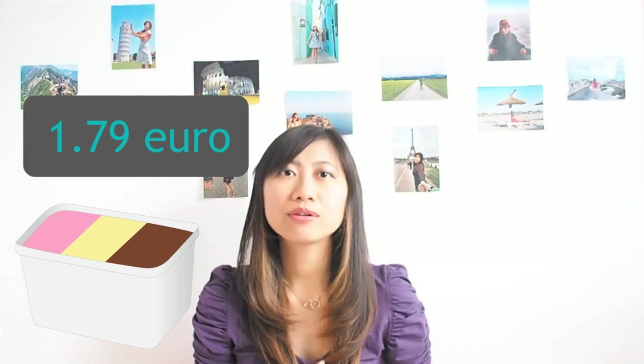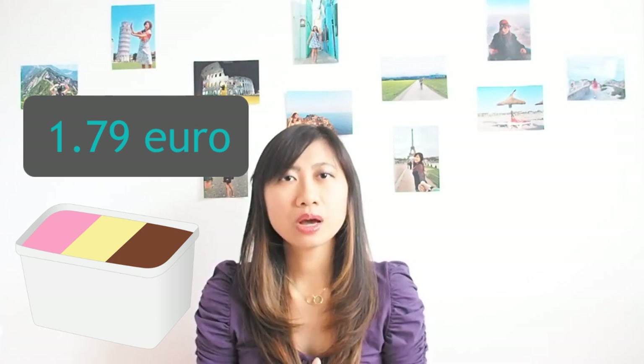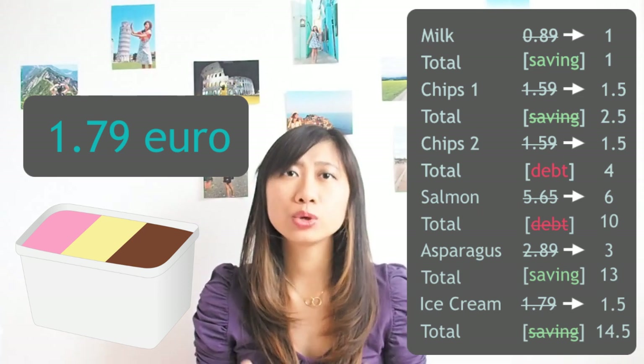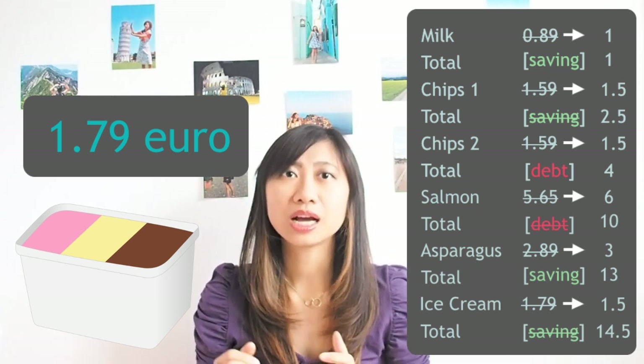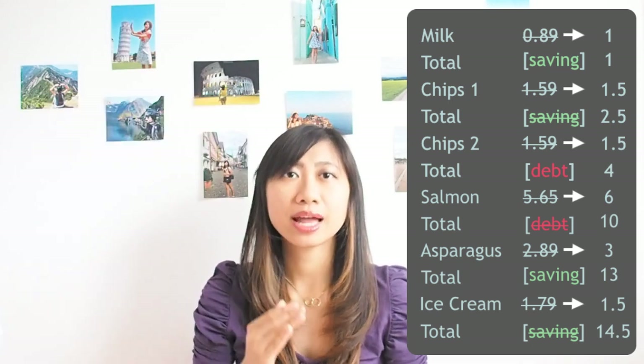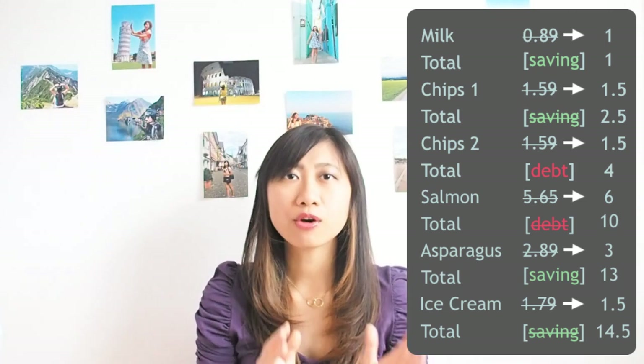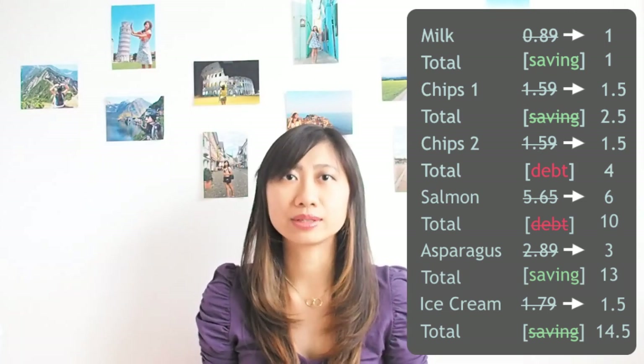You're thinking you still have 2 euro left according to your 15 euro budget, so you grab a big box of ice cream that costs 1.79 euro. Because you have a saving, you round it down according to step four, so it's calculated as 1.50. Your total is now 14.50 with no saving or debt.